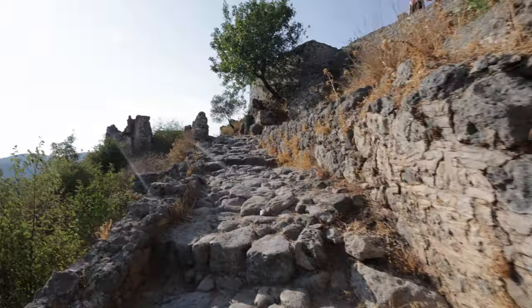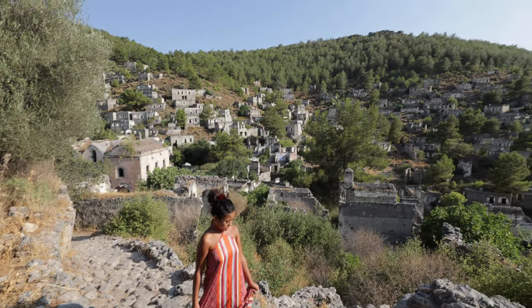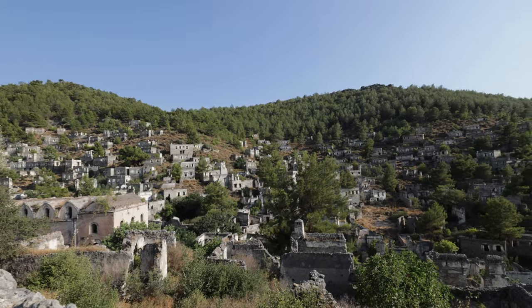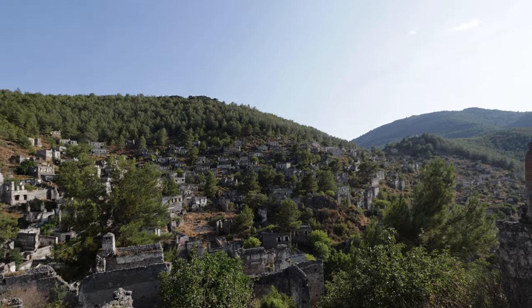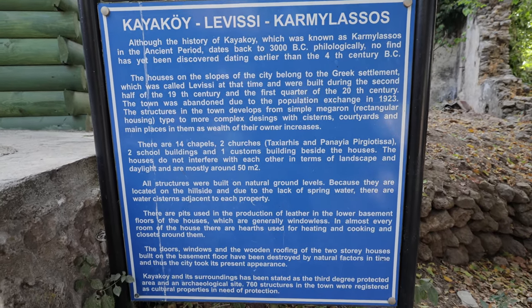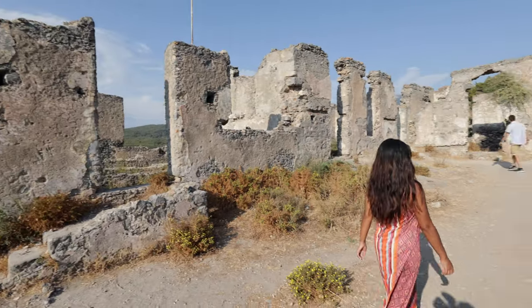It looks like there might be a lookout point up ahead — let's go see. It's so incredible to see how many buildings are here. On the plaque that we read as we entered, it said that there were over 760 buildings and structures here, which is crazy. And look at the viewpoint that we've just arrived at!